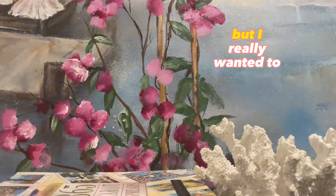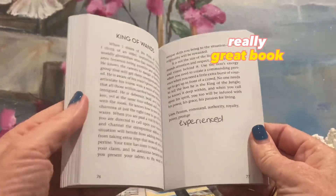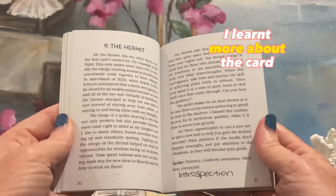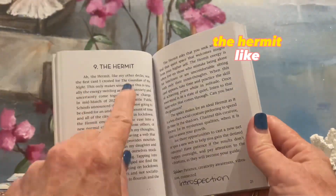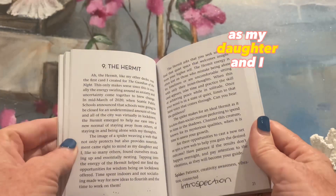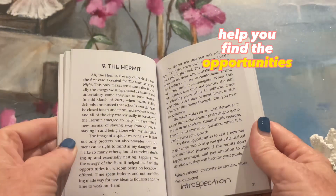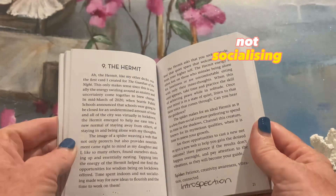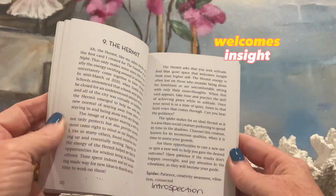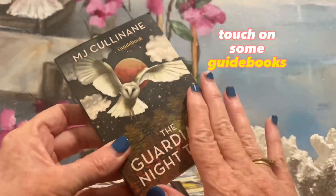I really wanted to share a book that came with the Guardian of the Night Tarot. This is a really great book — it's very poetic the way it speaks about each card. I found that I learned more about the card. For instance, the Hermit: 'The image of a spider weaving a web that not only protects but also provides nourishment came to mind as my daughter and I found ourselves stocking up and essentially nesting.' This is obviously during COVID. 'Tapping into the energy of the Hermit helped me find opportunities for wisdom. The Hermit asks that you seek solitude, find that quiet space that welcomes insight.' I know they're supposed to be tarot books, but I really wanted to touch on some guidebooks. Really love that guidebook.